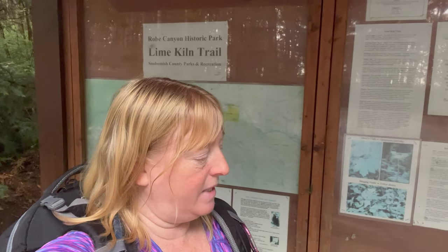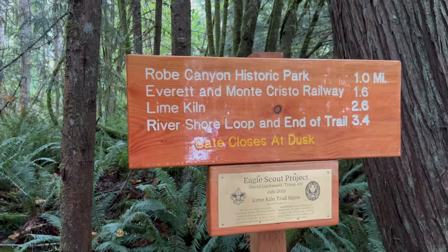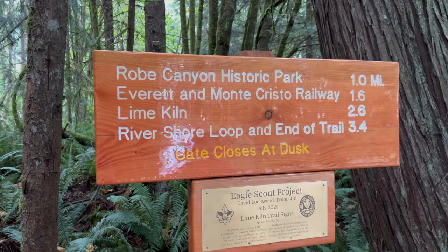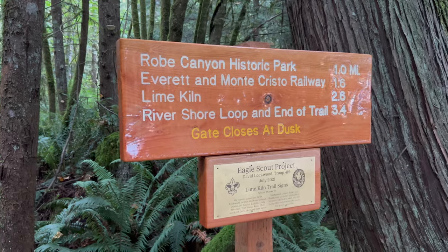The dogs and I are here at the Lime Kiln Trail, which is a county park. We are going to visit the Lime Kiln, an old railroad bridge which is no longer there but you can see where it was. They're eager to get started. There's a new sign here, which is awesome, and I'm going to do the entire loop at the end so you can see the River Shore Loop Trail and where the railroad bridge used to be.